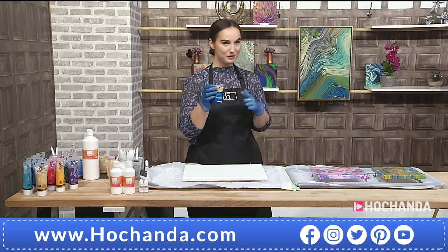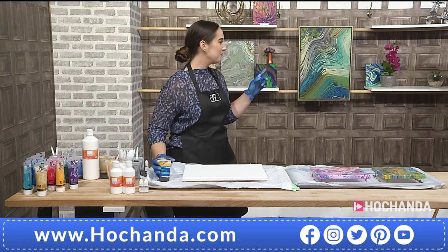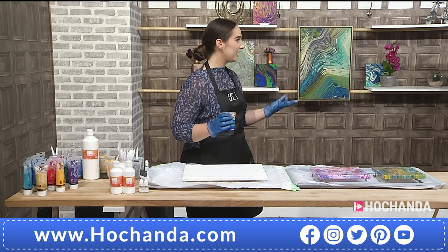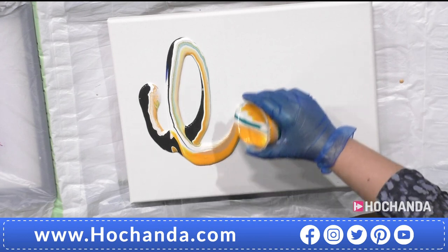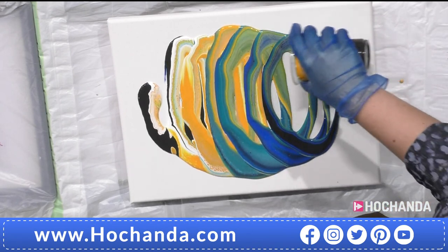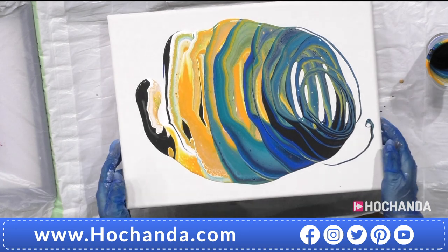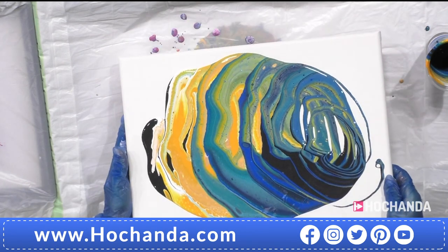This technique is called the agate pour — named because many of the finished canvases have a style resembling an agate slice. The cup is poured from the top in a circular spiral pattern, all the way down the canvas. Then it's placed down and the canvas is tilted backwards and forwards, spreading the paint. Keep the paint on the canvas as long as possible — try not to tip it all the way off toward you or away from you.